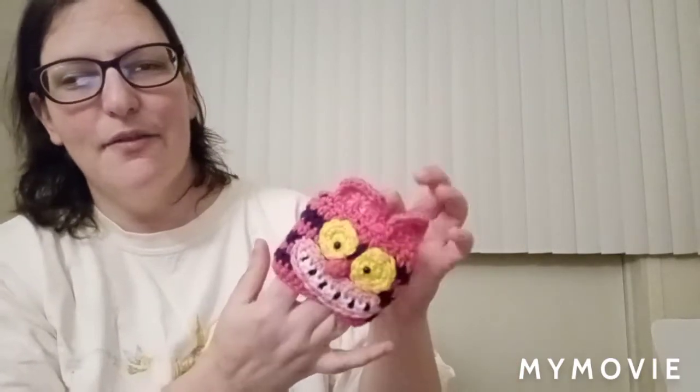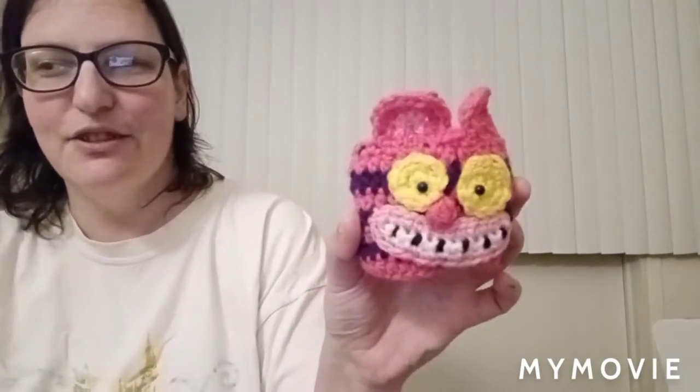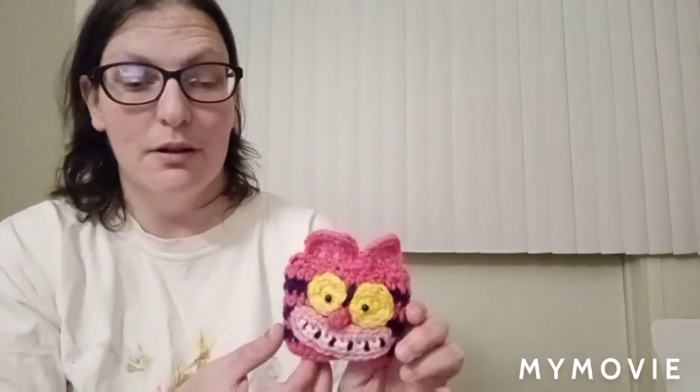Next up we have a little cup cozy and it is the Cheshire Cat. Honestly this is really cute and I love it a lot. You can use it for a water bottle, a wine glass, or any kind of cup, or even just have it out for decoration on your bookshelf. It's definitely really cute especially with the pink and black stripes. He's definitely a trip and a half character if you know the story of Alice in Wonderland.